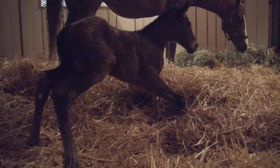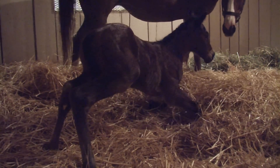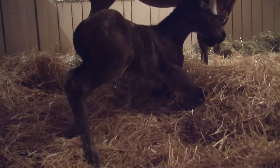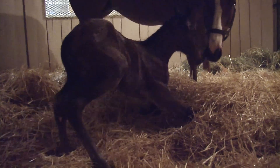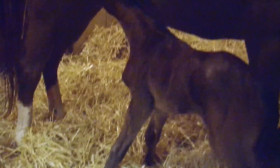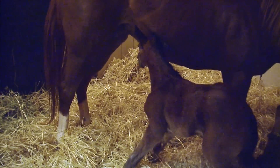Foals born not breathing, and then after CPR and resuscitation you watch them take their first breath. You stand there and watch them stand up for the first time, and before you know it you've been there for two hours, watching them nurse for the first time. It's incredibly rewarding when you have cases like that.